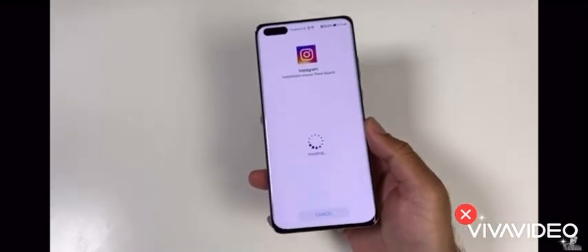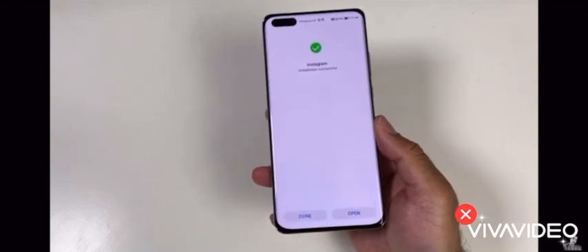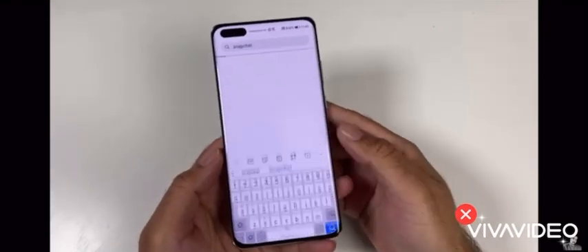Using the app is really simple. Open the app from your home screen and type the name of the app you need to download, then just tap Install. The app will be downloaded and ask you for permission to install.